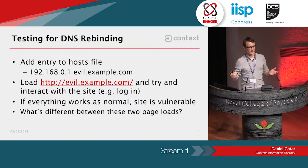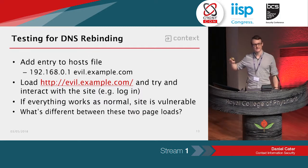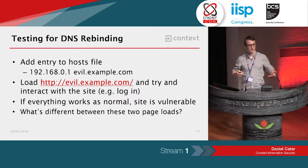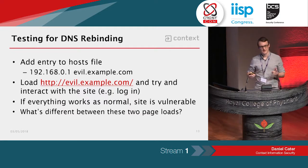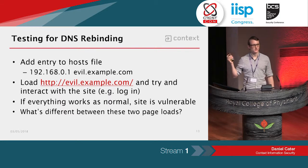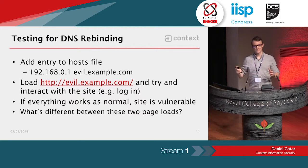To test for DNS rebinding on a device you're looking at: first, add an entry to your hosts file. Take the IP address of the device, add an arbitrary hostname, then try to load the web interface of the device using that arbitrary hostname. If the web interface appears and allows you to log in and interact with it, then the device is probably vulnerable to DNS rebinding. The only difference between accessing via the IP address versus your arbitrary hostname is the host header.